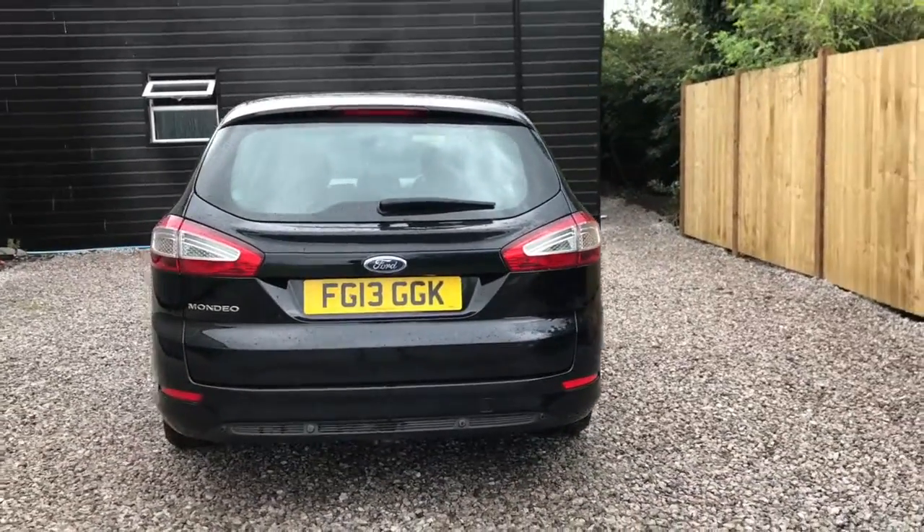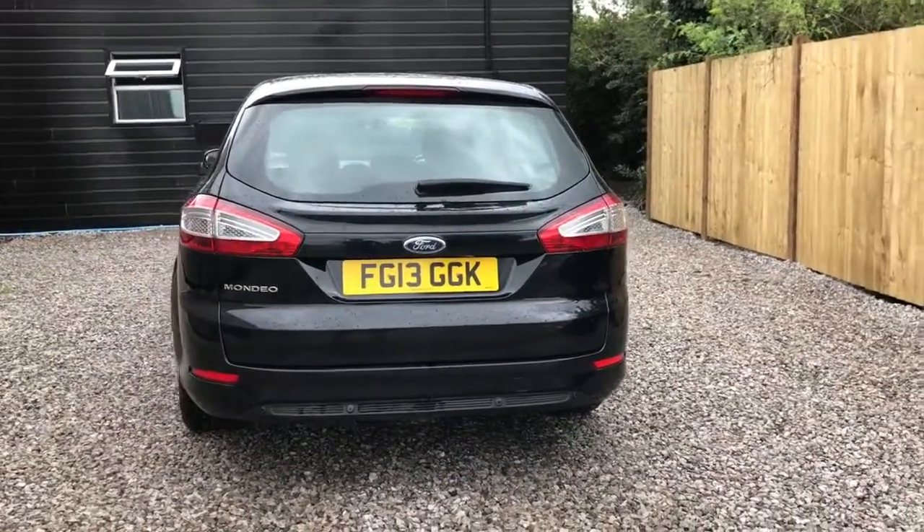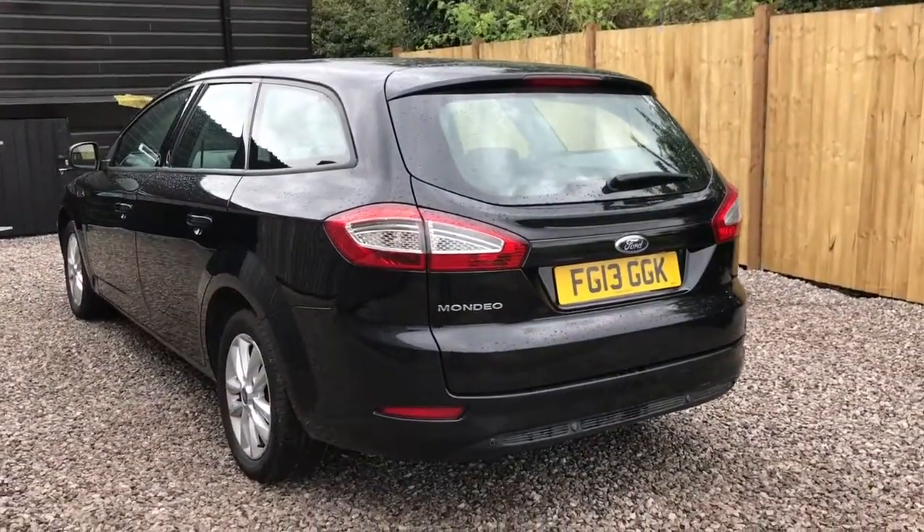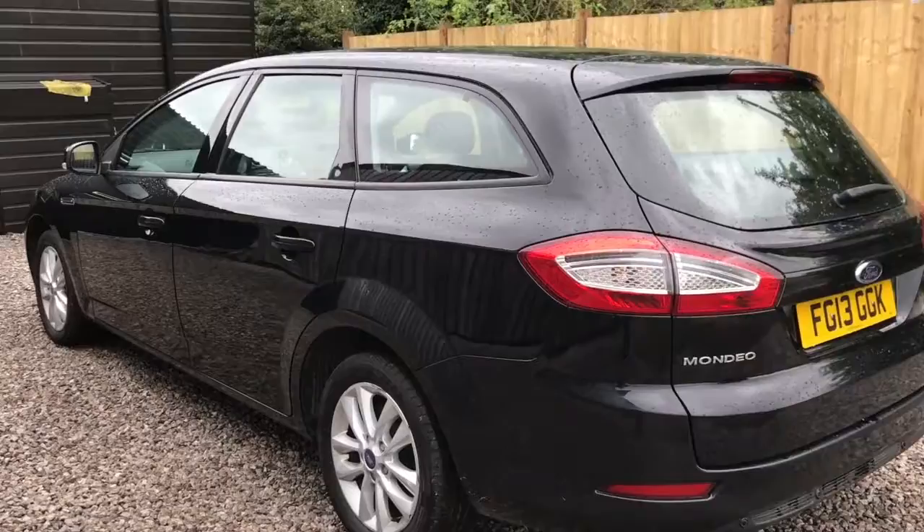Mondeos provide great economy and comfort via the Eco Drive mode. This car also features 6 inch alloy wheels as well as heated and electric operated door mirrors.